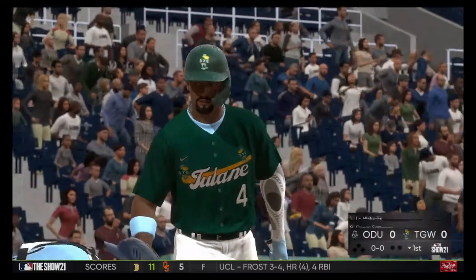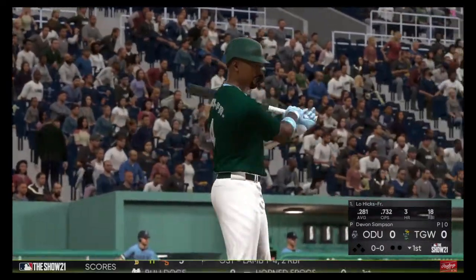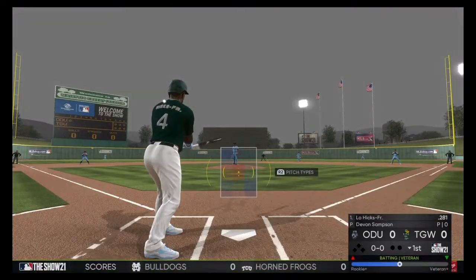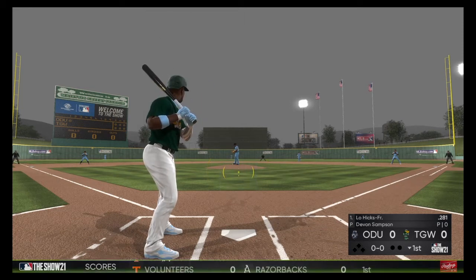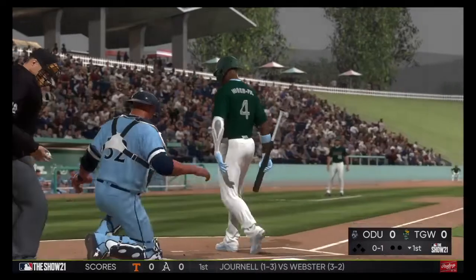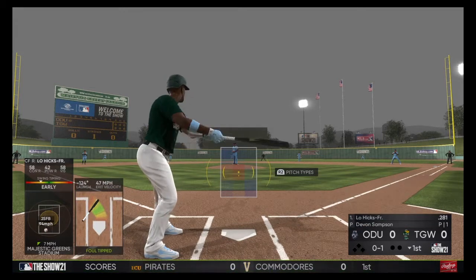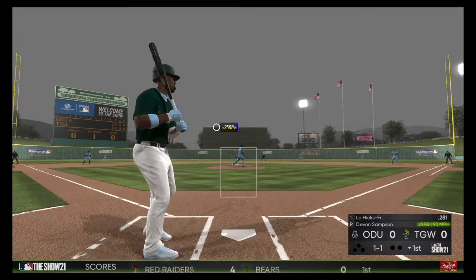And now here is Lorenzo Hicks, leading things off here in the bottom half of the first. The center fielder, Lorenzo Hicks. Into the windup, here comes the 0-1. 1-1.